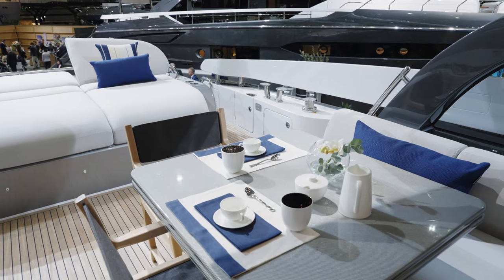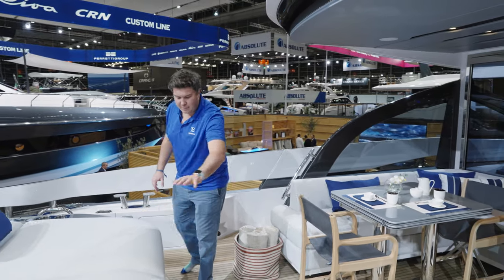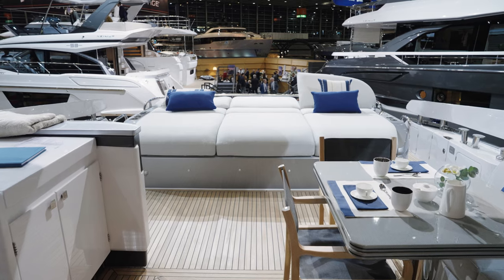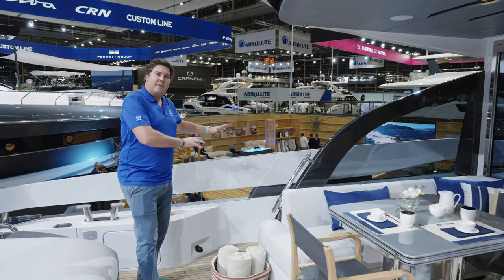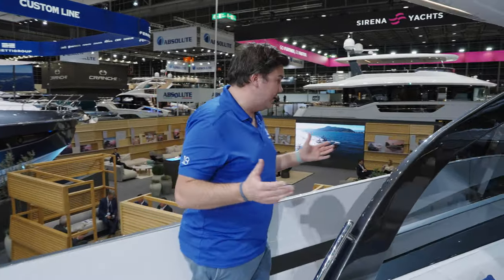The table here opens up so that one end meets the sunbathing area, making this a nice, flexible space. It feels really big, actually, and you move onto the side decks without a step. So it's very easy to move around on either side — symmetrical deck spaces on this boat.